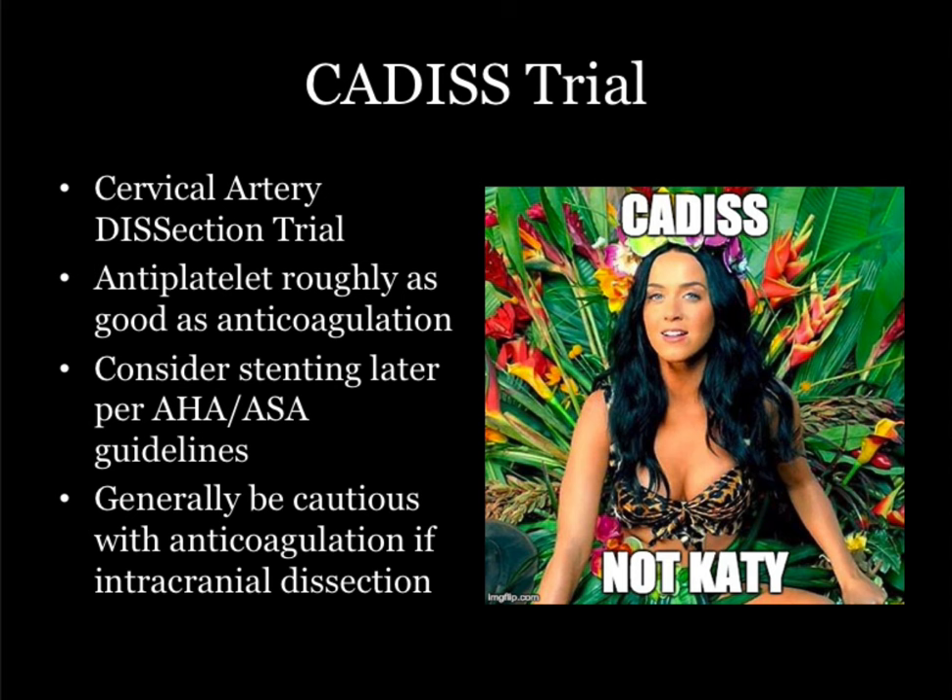There's the CADDIS trial — the cervical artery dissection trial. Antiplatelet therapy with aspirin and Plavix was roughly as good as anticoagulation, and it's much easier and something we're more comfortable with. If the dissection extends into the skull where it's getting into the brain proper, there's some signal that anticoagulation may lead to increased brain bleeds compared to antiplatelet agents. Really, you're going to make the diagnosis, call the admitting team, and ask: do you want heparin or Plavix? You're probably not going to do both.